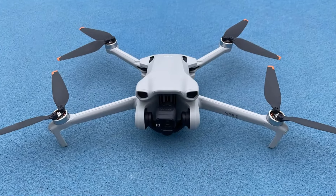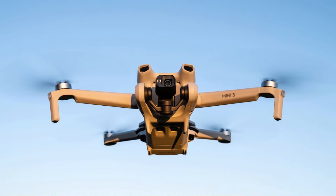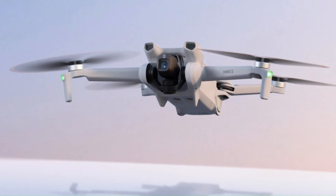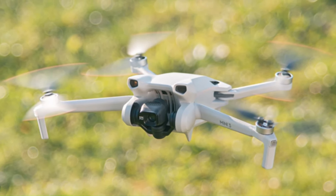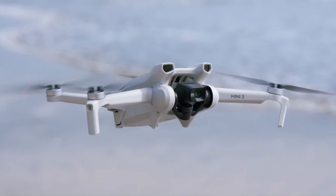Its intuitive controls, facilitated by the DJI Fly app, allow for easy piloting and access to intelligent flight modes such as Quick Shots and Panorama. These features, combined with its portability and ease of use, make the DJI Mini 3 a versatile and reliable choice for capturing aerial footage, whether for personal enjoyment, professional photography, or content creation.